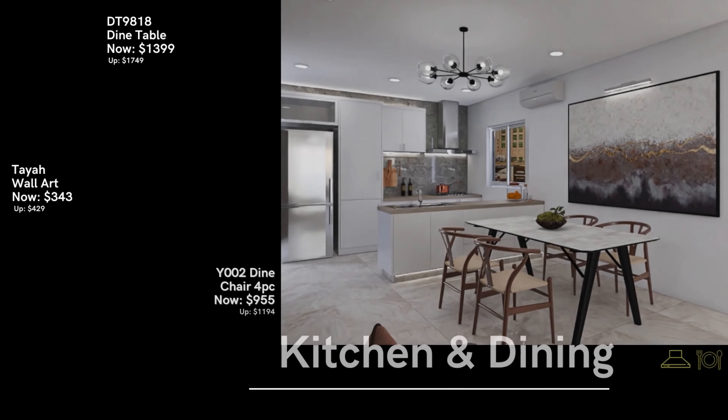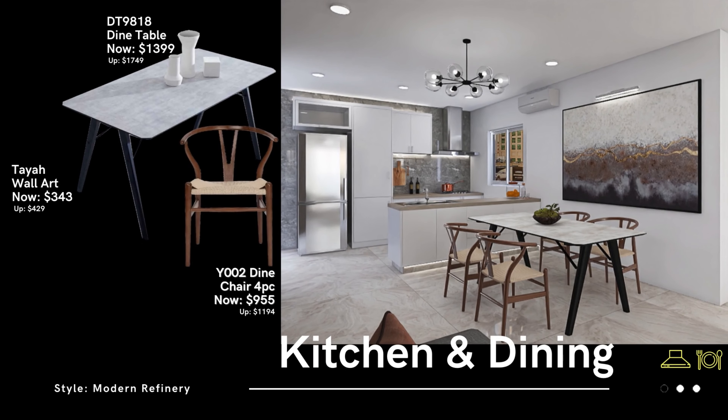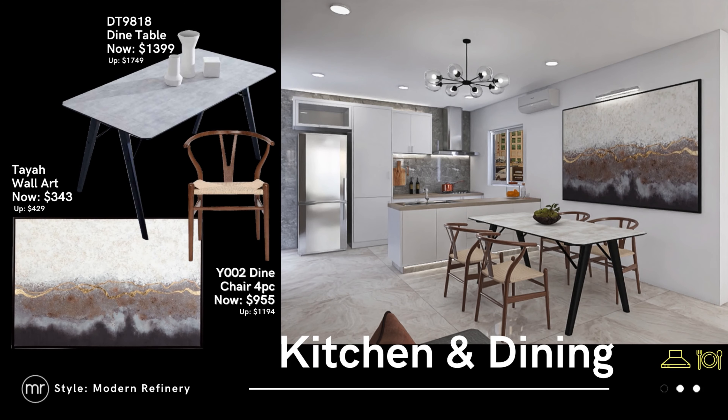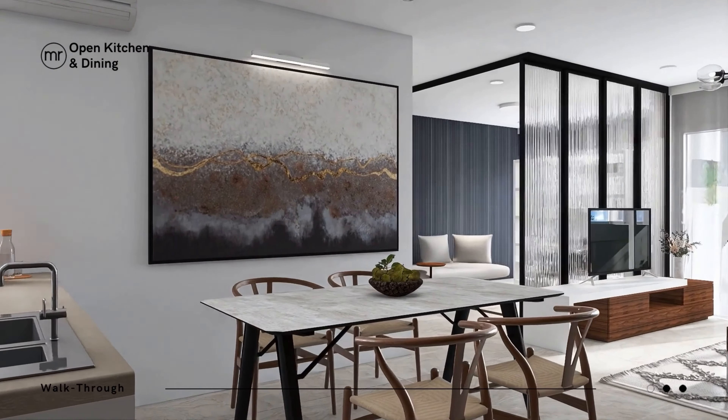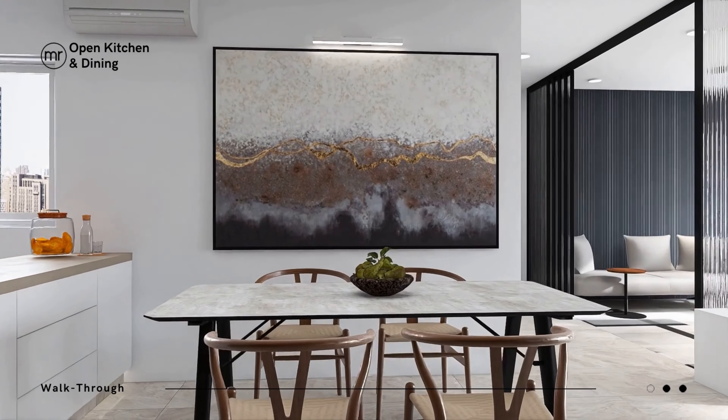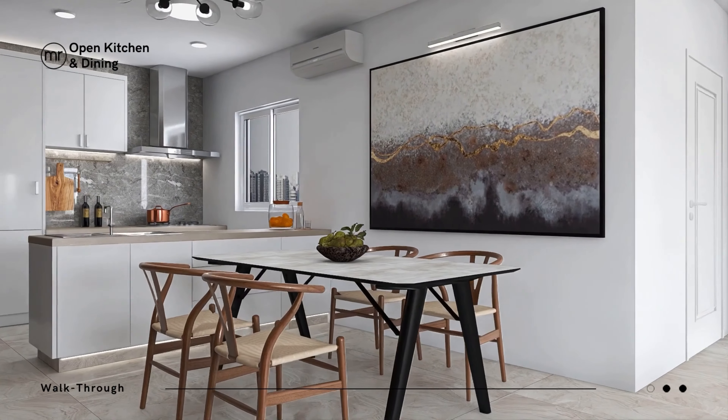Take a cue from this modern dining that features natural wood chairs, paired with a contrasting monochromatic table and a piece of oversized art as a backdrop. The contrasting colour palette can add enough visual interest to keep the space warm and welcoming.